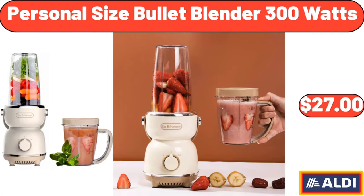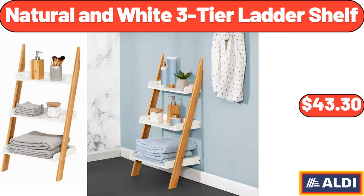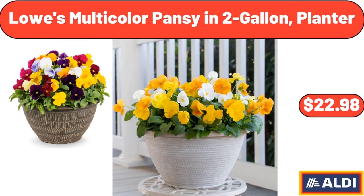Personal size bullet blender, 300 watts, $27.00. Natural and white 3-tier ladder shelf, $43.30. Lowes multicolor pansy in 2-gallon planter, $22.98.